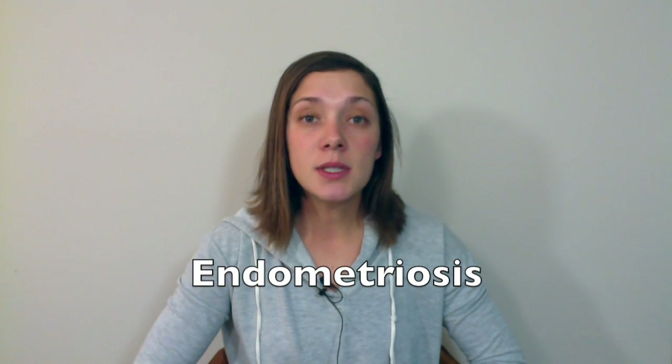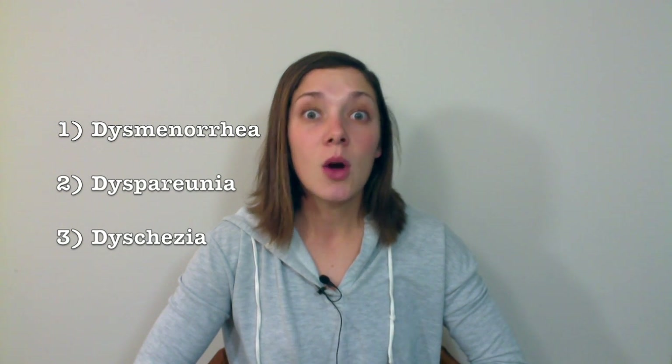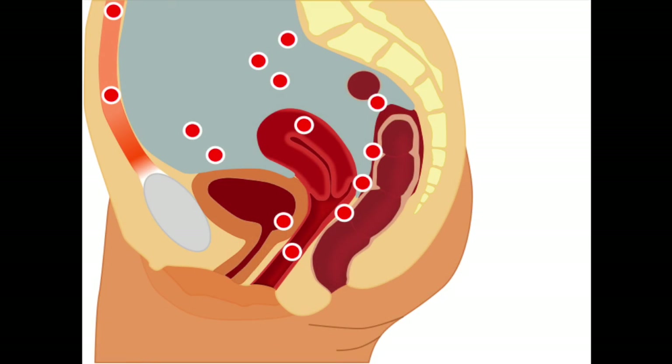Another triad you might not see in the ED as much, but more often in family practice, is the triad for endometriosis. You will see dysmenorrhea, or painful menstruation; dyspareunia, or painful sexual intercourse; and dyschezia, or painful bowel movements. If you're wondering how endometriosis can cause painful bowel movements, you can see from this picture that all the red dots represent areas endometriosis can affect, and there are multiple red dots surrounding the anal canal.